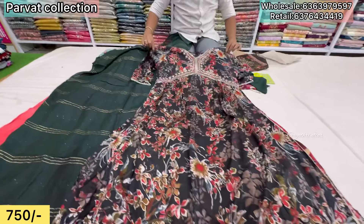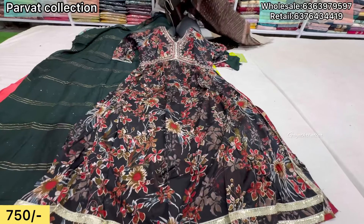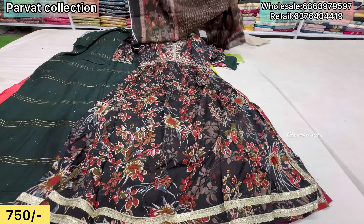This is from Naira Kamali Princeton — top, bottom, dupatta. Three-piece set, only ₹750 price range.